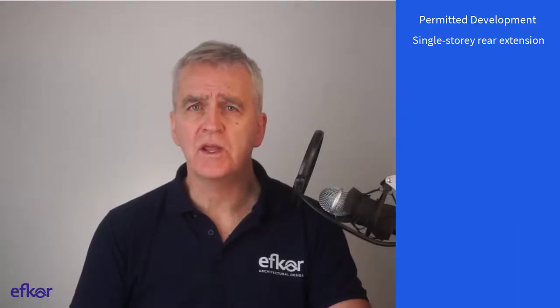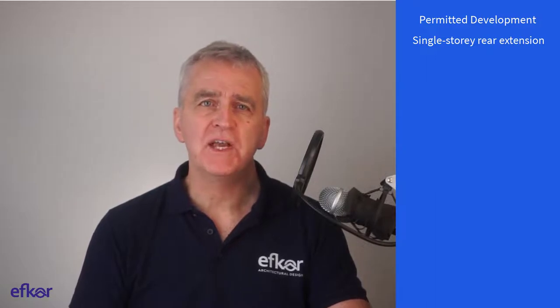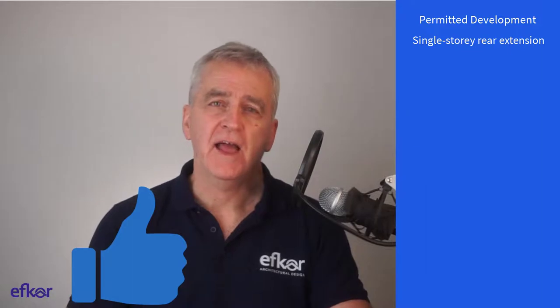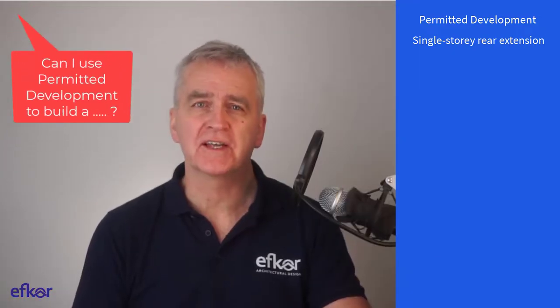We're about two thirds of the way through this video. If you're finding it useful, I would appreciate a click on the thumbs up or subscribe buttons below, and please don't hesitate to ask a question or make a suggestion in the comments.